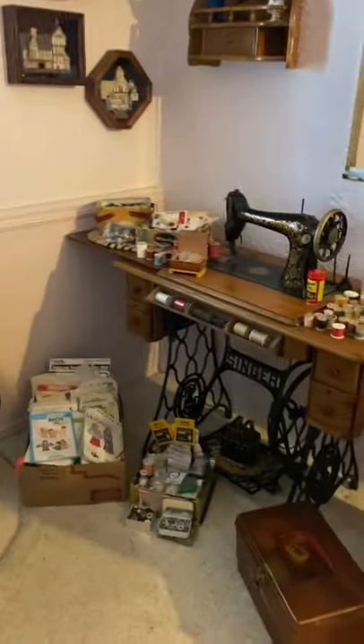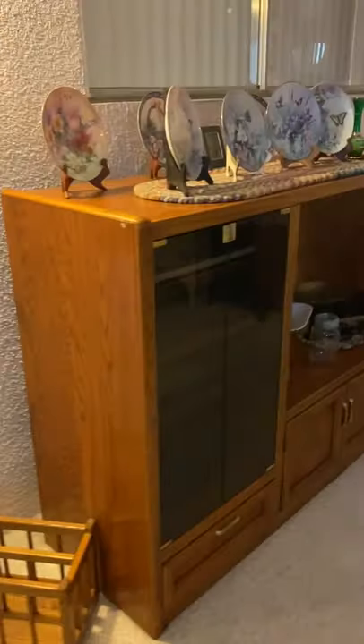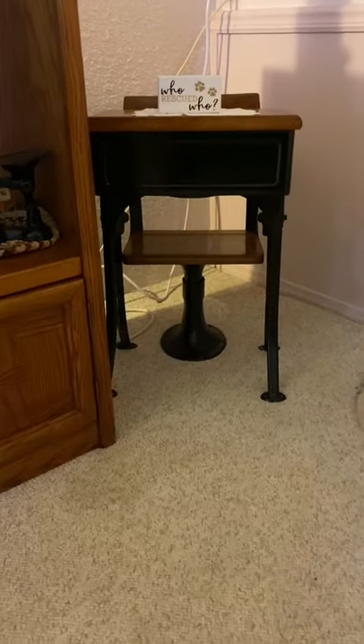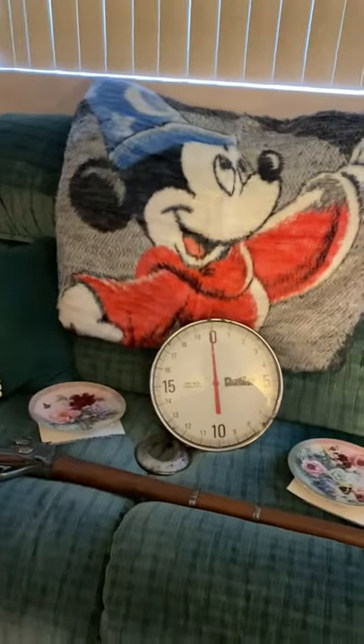Sewing cabinet, Singer treadle, spinning wheel. More scales right here, a cool school desk with the stool, more clocks, a vintage icebox, and another cool scale.